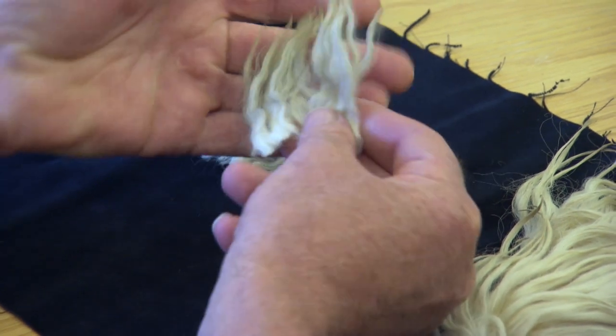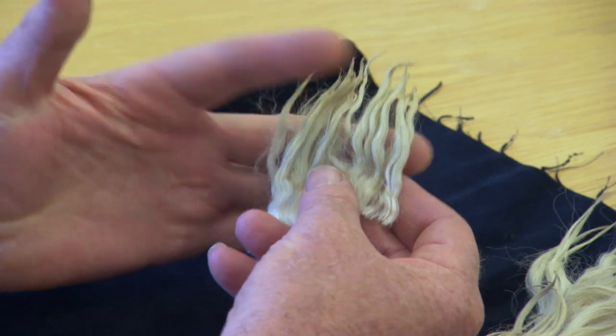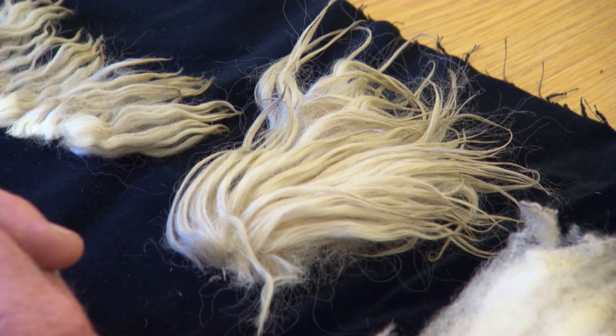We've found the lustre mutant gene in Suffolk, Merino, Perindale, Romney, and composite sheep so far.